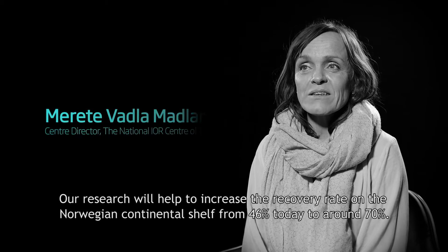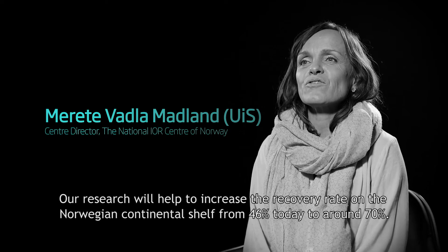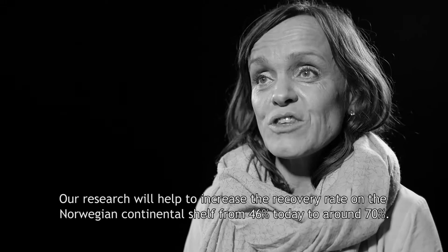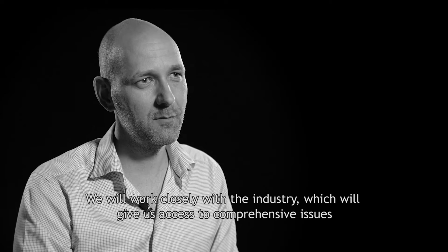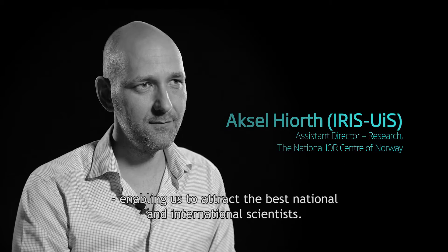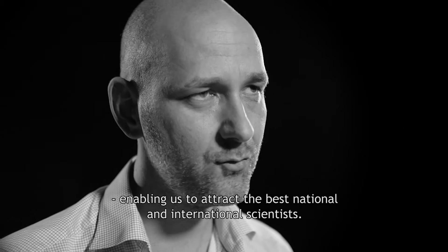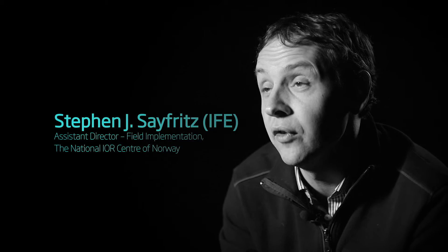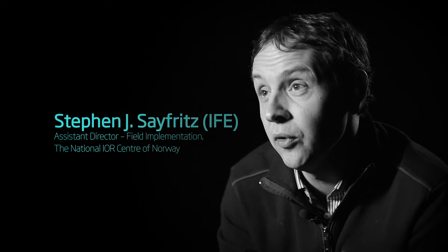Our research is going to increase the recovery from the Norwegian continental shelf from today's 46% to up to 70%. We are going to collaborate very closely with the industry, which will give us real, usable problems contributing to the best national and international research. The Institute for Energy Technology will deliver unique technologies to verify improved oil recovery in the field, and we will also develop software to help understand improved oil recovery processes.